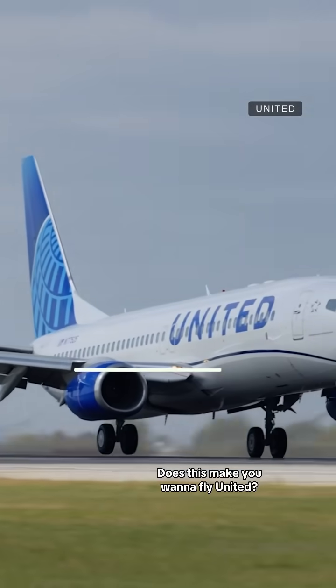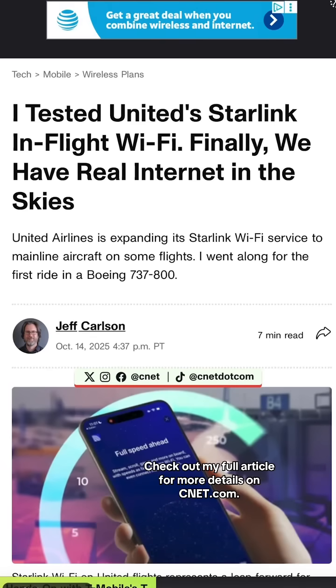Does this make you want to fly United? Check out my full article for more details on CNET.com.